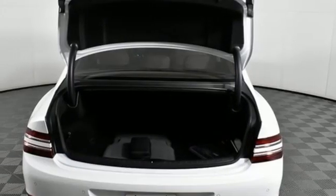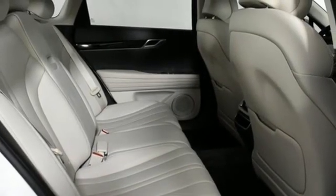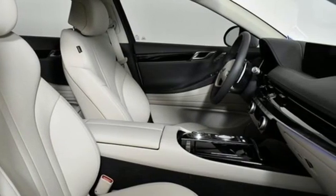Rear wheel drive, external memory control, power telescoping steering column, gas pressurized shocks, auto-dimming rearview mirror, and integrated navigation system with voice activation.